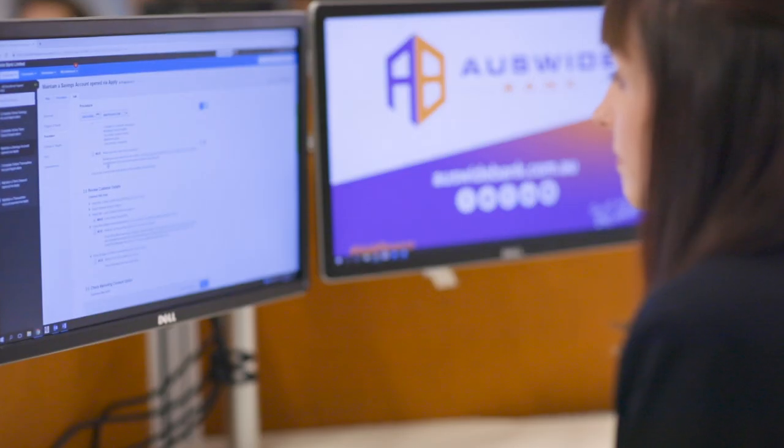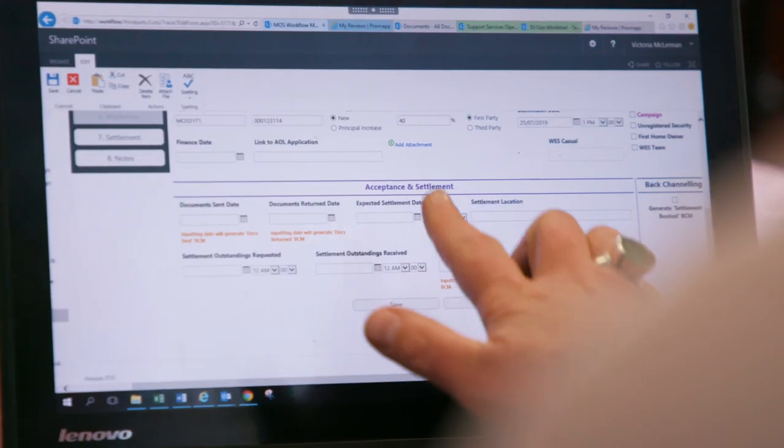One of the greatest values we get out of the Nintex Promap solution is what we see in our origination services. We're looking at around a five-fold improvement in time to yes for the customer.